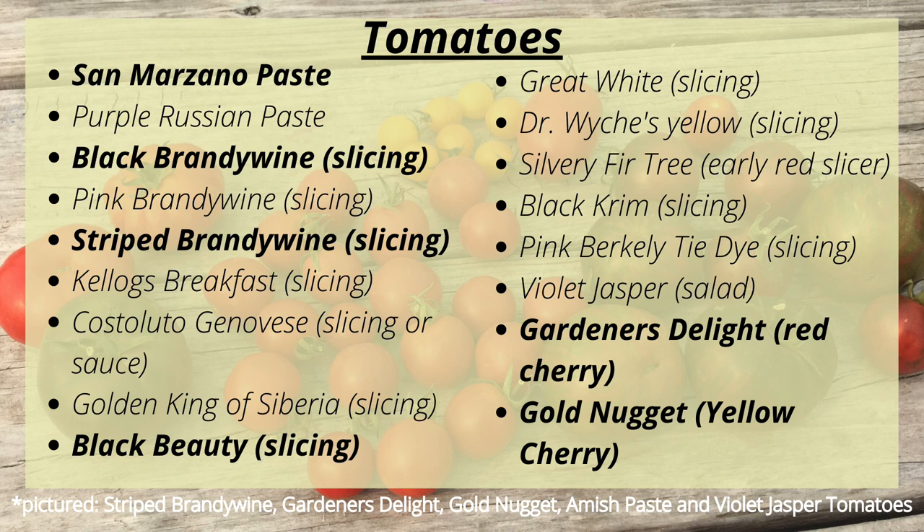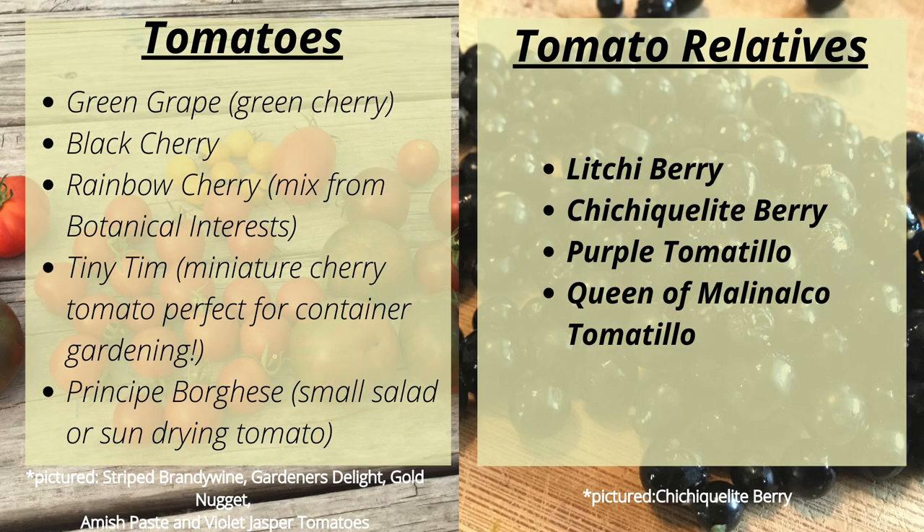Violet Jasper is a prolific salad tomato. Gardener's Delight is a red cherry, Gold Nugget is a yellow cherry, Green Grape is a green cherry, Black Cherry, Rainbow Cherry Mix from Botanical Interests, Tiny Tim which is a miniature cherry tomato perfect for container gardening, and Principe Borghese which is a small salad or sun-drying tomato. Also in the tomato family we'll be growing Litchi Berries, Tomatillo Berries — you can check out my blog post on those — Purple Tomatillos, and Queen of Malinalco Tomatillos.